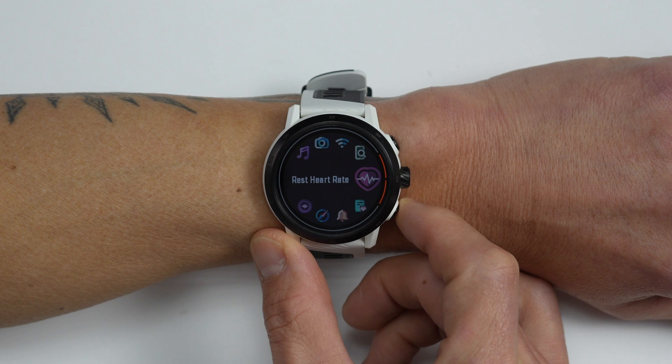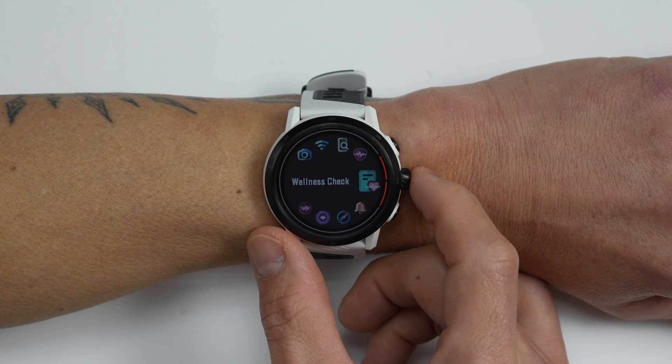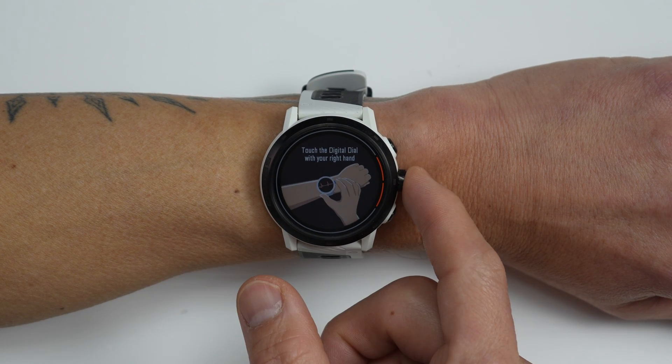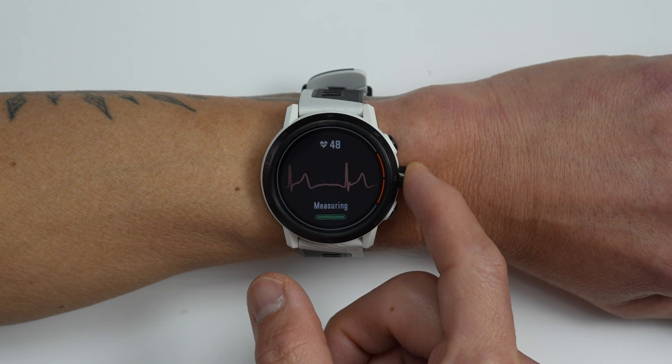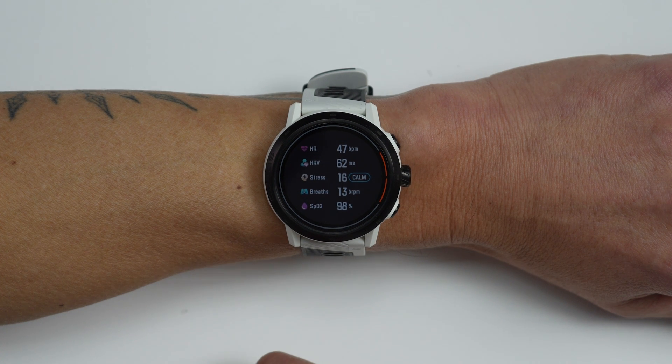Another new feature on the health side is the wellness check. What this does is take a bunch of different health measurements all at one time, including your stress level, heart rate, heart rate variability, breathing rate, and blood oxygen saturation levels, and delivers an at-the-moment report with all these metrics.